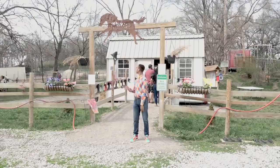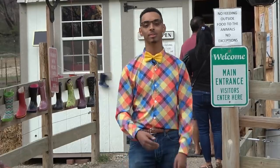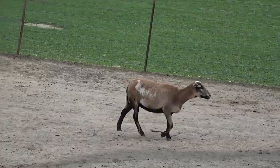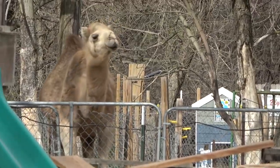Hi everybody! Today we're at Scatterjoy Acres. This is a real live working ranch nonprofit that was started by my good friend Joy back in 2005. It's home to over a hundred different animals. There's zebras and donkeys, horses, even an emu and a camel and so many other animals.